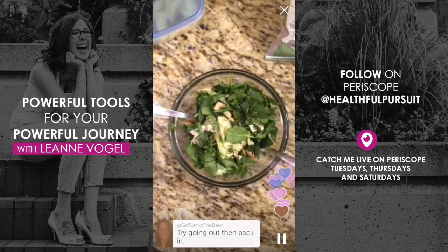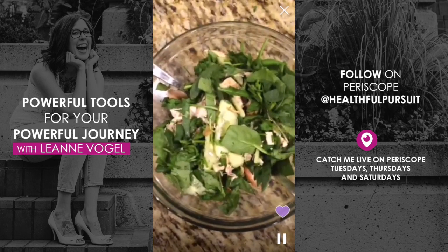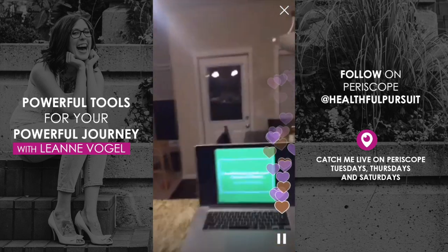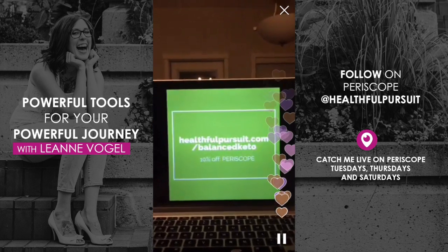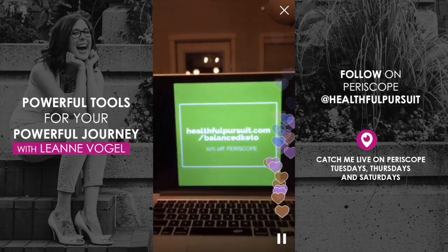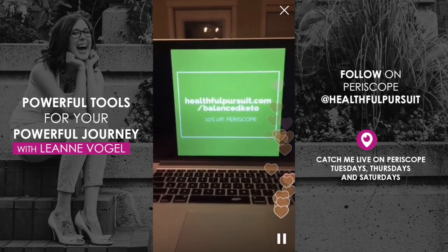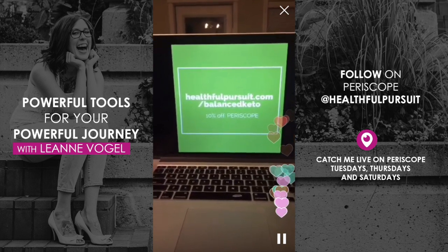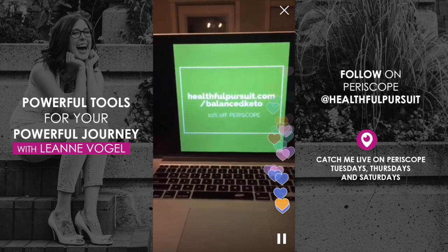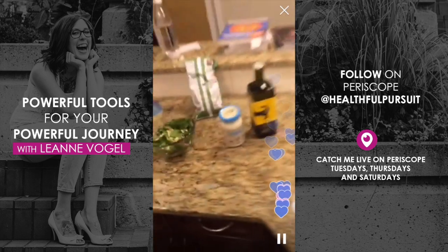My battery is at three percent. If you're curious about Balanced Keto and getting meal plans delivered right to your inbox, it's at healthfulpursuit.com/balanced-keto. If you use the coupon code 'periscope' you get 10% off your order. You can take a screenshot to save the page. Any meals I create at home, I'm always making notes about what works and what doesn't, and then I include it in the meal plan.